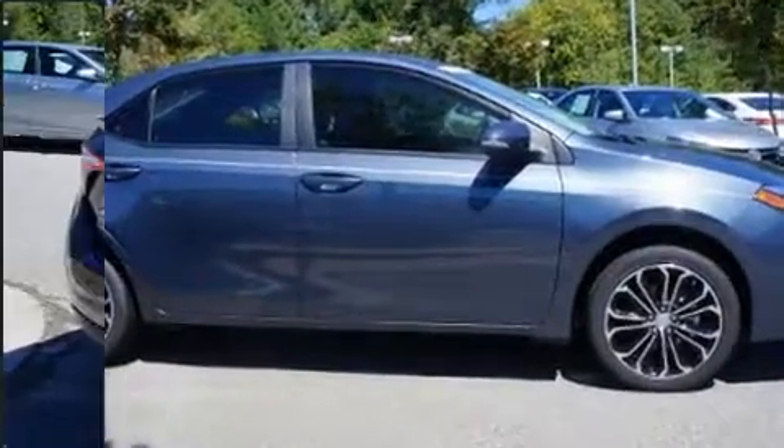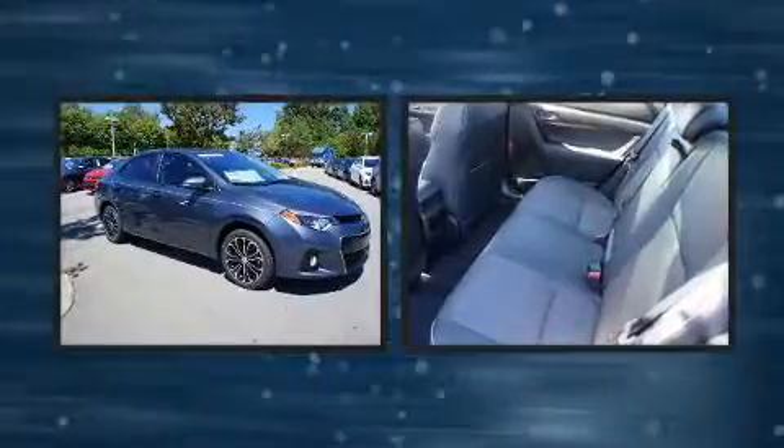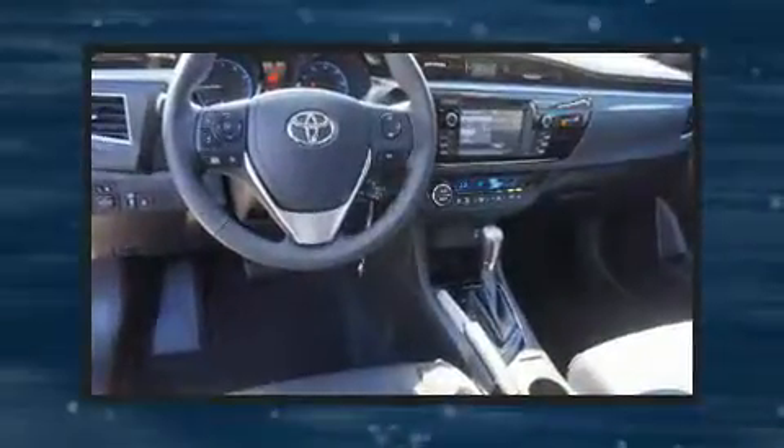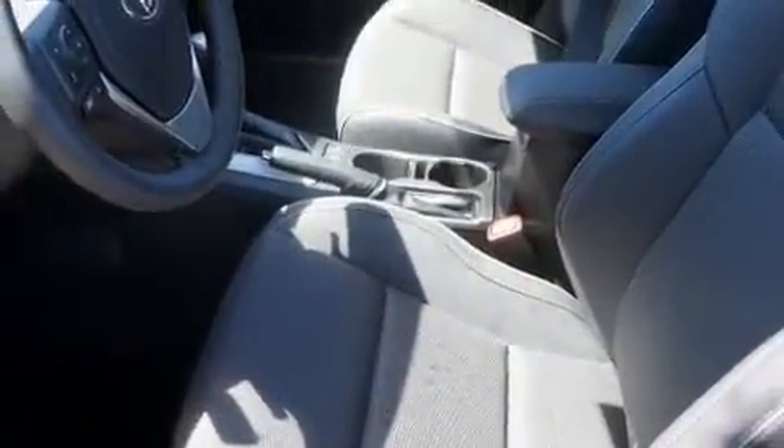Toyota ensures the safety and security of its passengers with equipment such as head curtain airbags, front side impact airbags, traction control, brake assist, a panic alarm, and four-wheel disc brakes with ABS. This car was designed with safety in mind, allowing you to drive with even greater assurance.